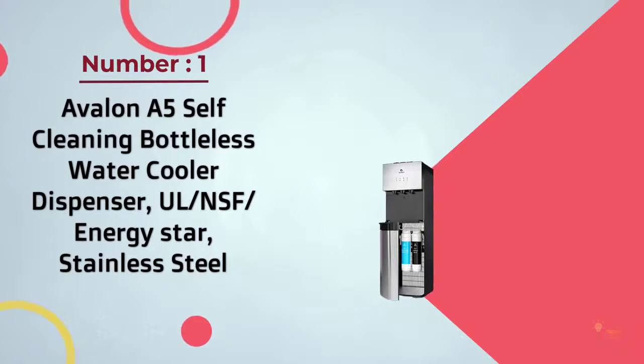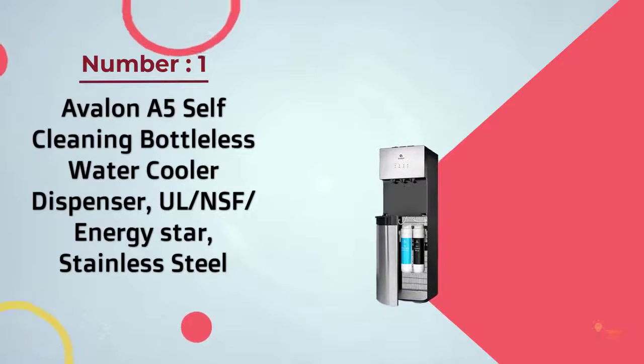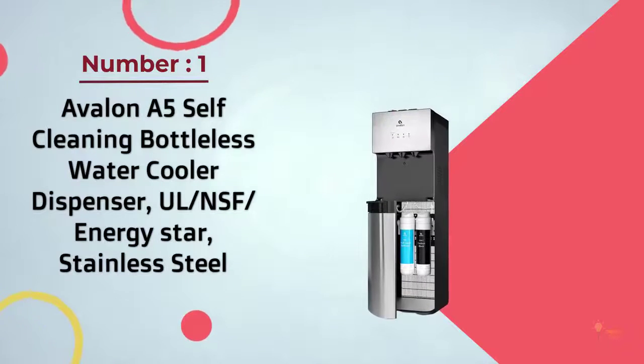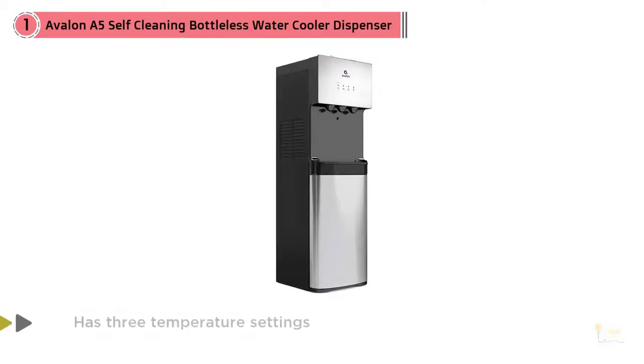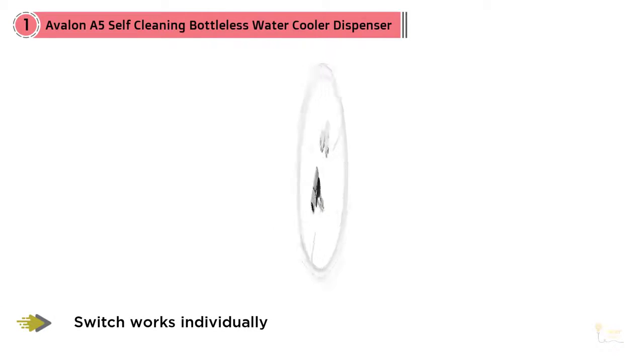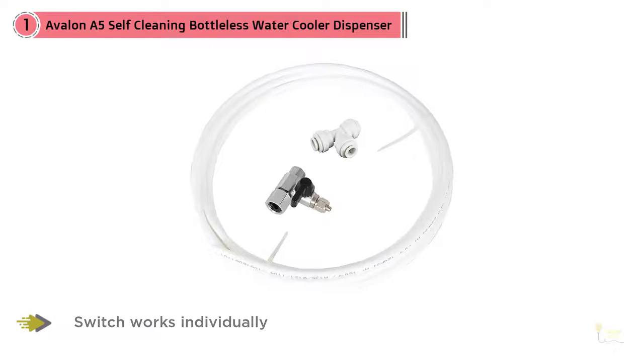Number one, most popular: Avalon A5 self-cleaning bottleless water cooler dispenser, UL, NSF, Energy Star, stainless steel. The Avalon A5 bottleless dispenser has three temperature settings. Depending on your needs, you can choose from crisp cold, cool, or piping hot water. Each switch works individually and you can decide what temperature to stay on.